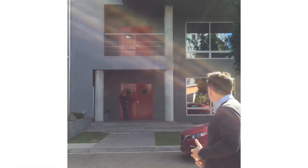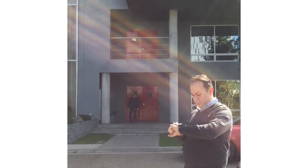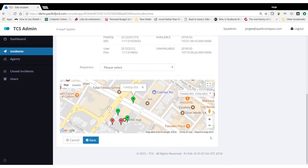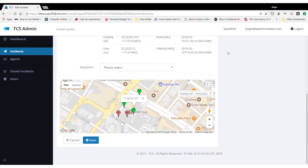Another feature is that the field operative can quickly and undetected report an issue from the field. Selected from the venue-specific menu, the operative selects the message which is sent to the platform and displayed on the dashboard with the operative's location.